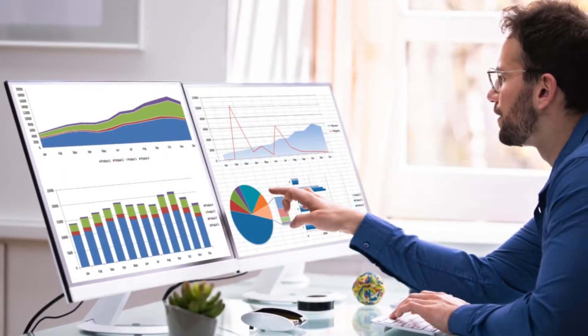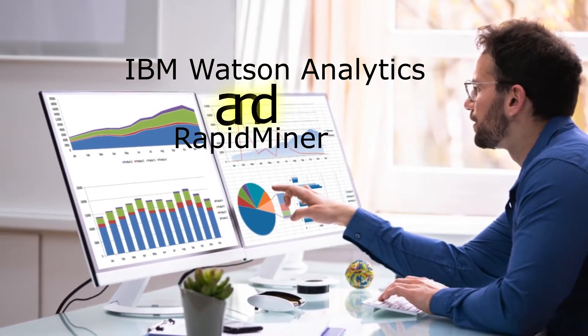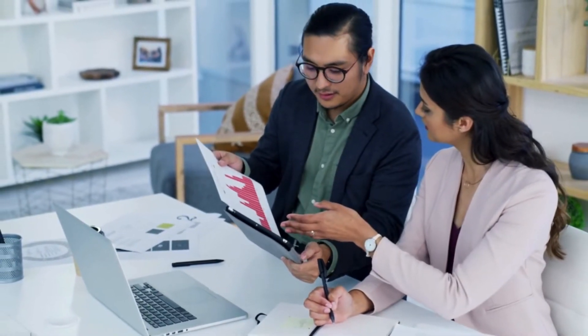Predictive Analytics. If you are looking for predictive analytics, use IBM Watson Analytics and RapidMiner. These tools help to analyze historical data to make predictions about future trends, aiding in decision-making and strategy development.